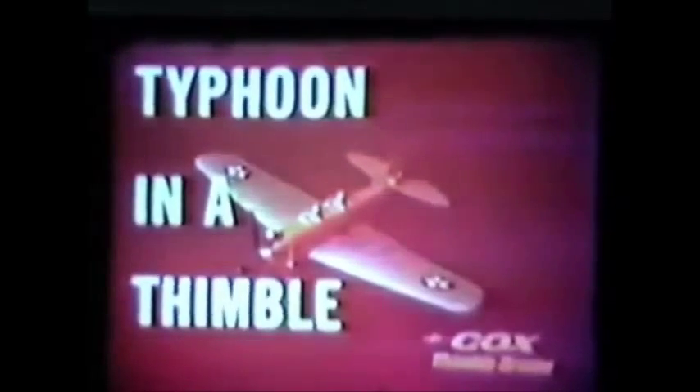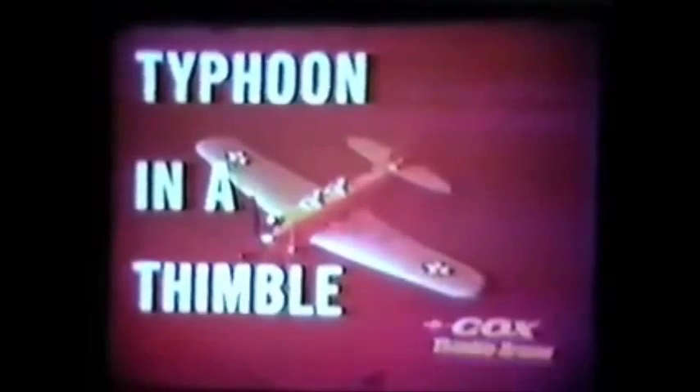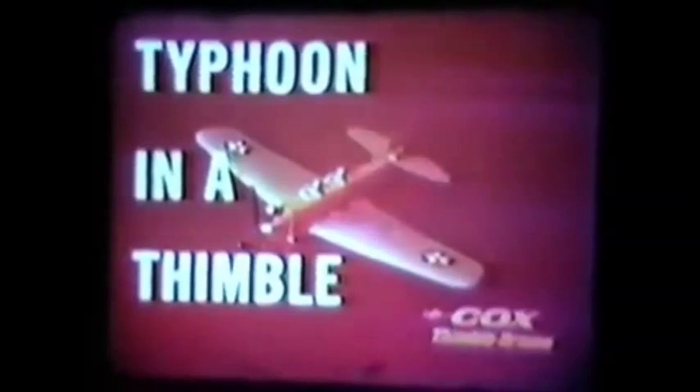Typhoon in a thimble. That well describes the miniature internal combustion engine that powers today's flying model airplanes.